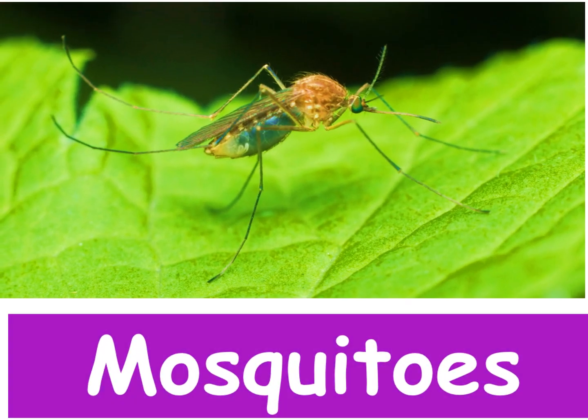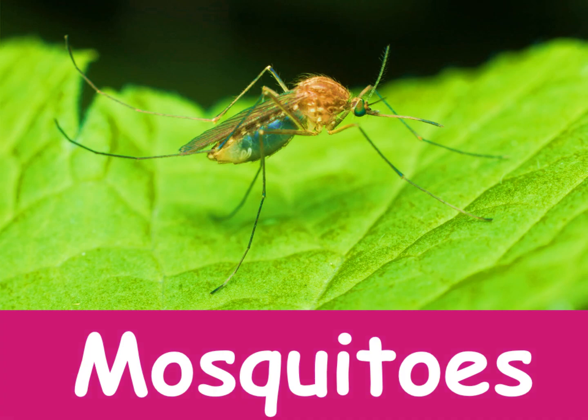Mosquitoes. Mosquitoes like blood. Be careful of mosquito bites.